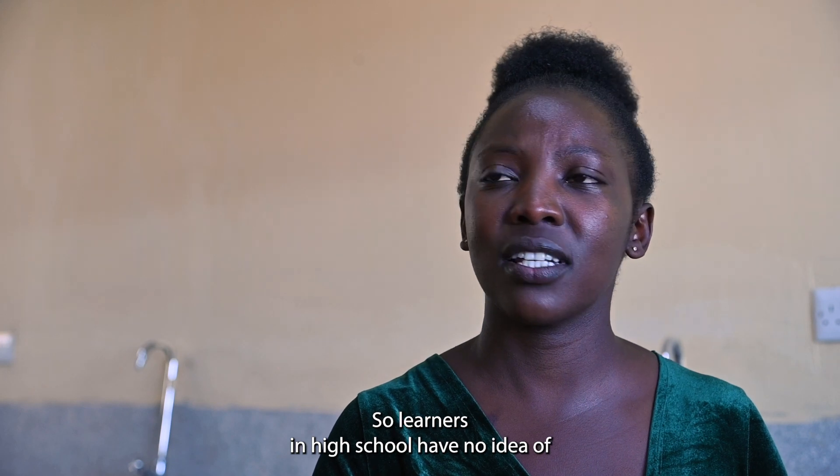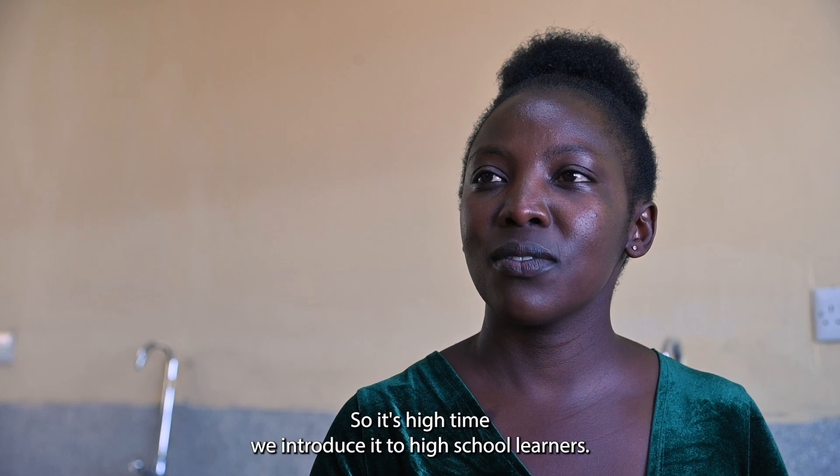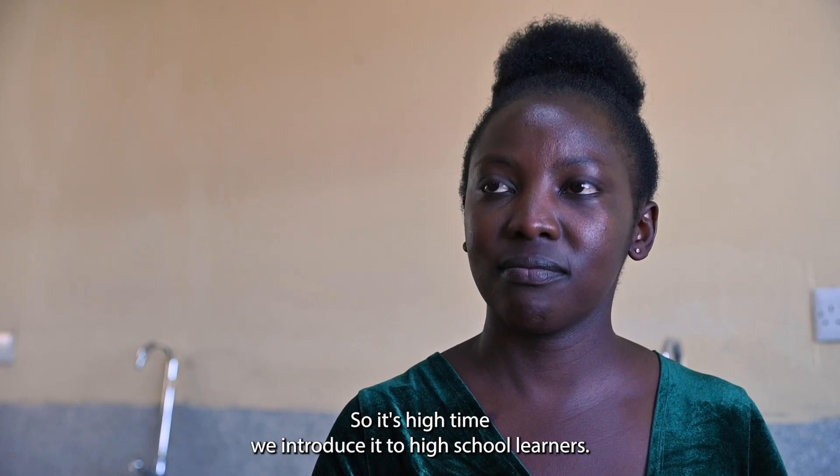Learners in high school have no idea of what biotechnology is, or the careers in biotechnology and biology. So it's high time we introduce it to high school learners.